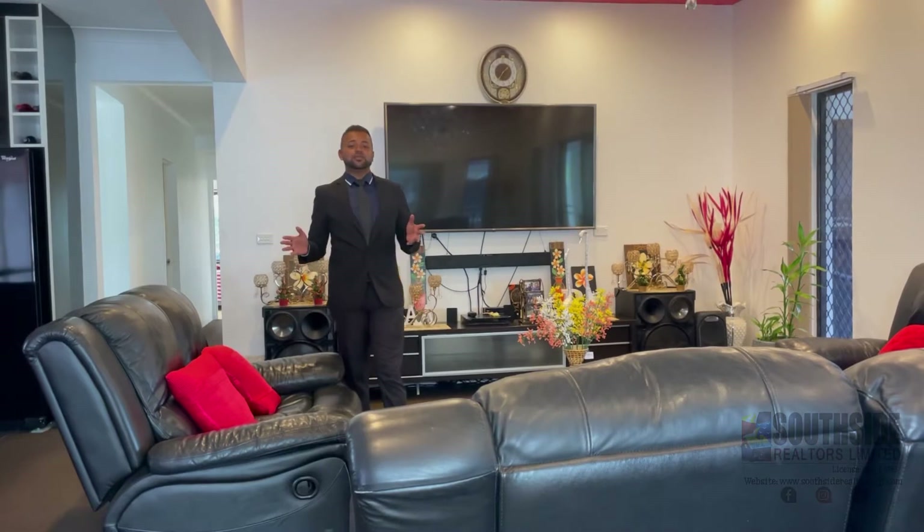Imagine spending all day with your family in this cozy living space, especially when you Netflix and chill.